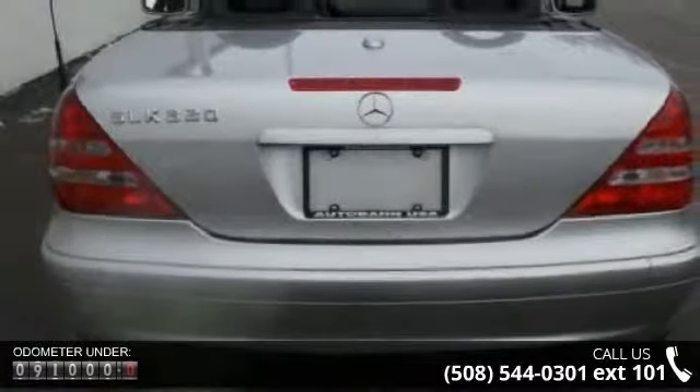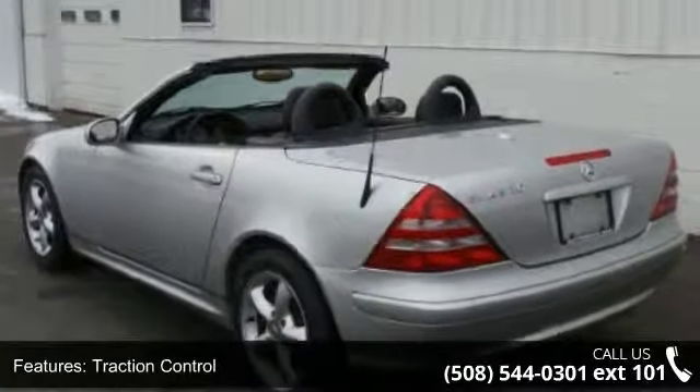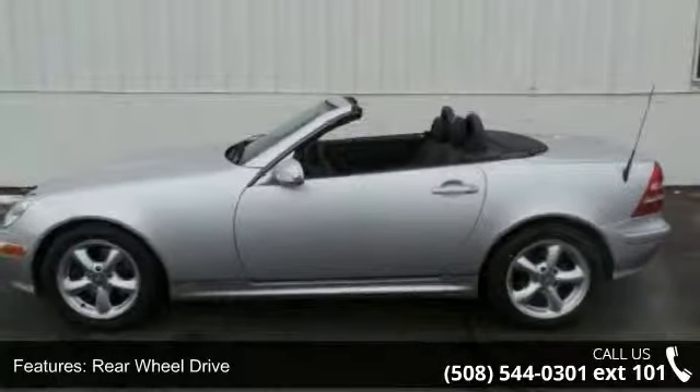Enjoy these notable features: traction control, stability control, rear wheel drive, aluminum wheels, power steering, 4-wheel disc brakes, ABS, brake assist, convertible hardtop, and fog lamps.